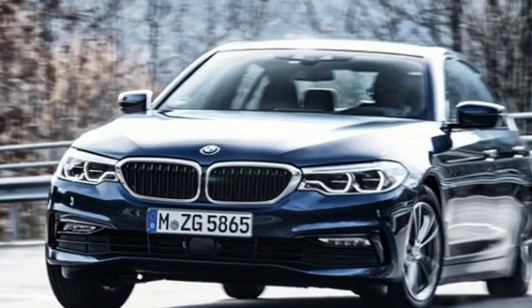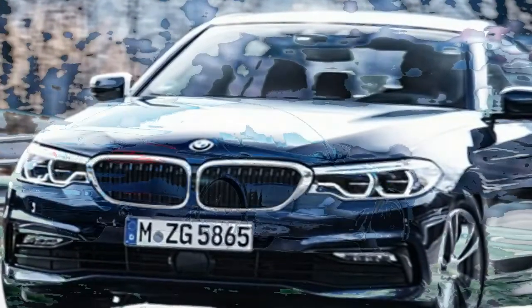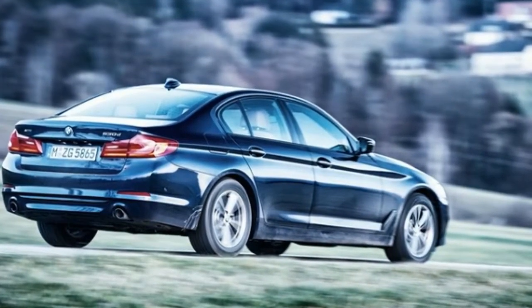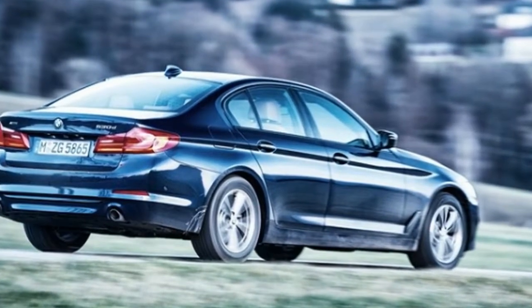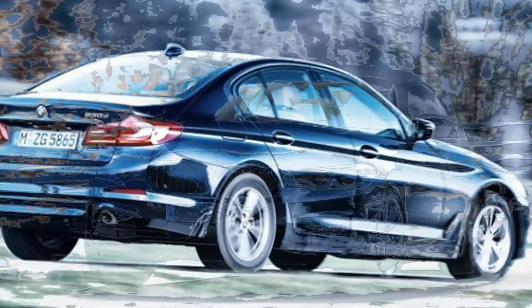The 2018 BMW 5 Series lineup has added another member in the form of a diesel-powered variant. Unlike the previous generation, the new diesel-powered 5 Series, dubbed the 540d xDrive, comes standard with all-wheel drive and starts at $62,995 including destination.